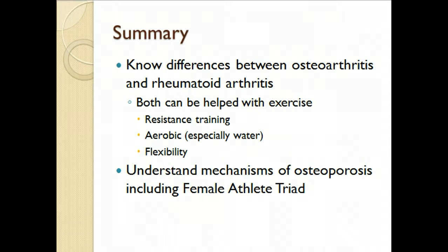Know the different types of arthritis — rheumatoid versus osteoarthritis — lower back pain, exercise programming, and the mechanisms of osteoporosis, including the female athlete triad.